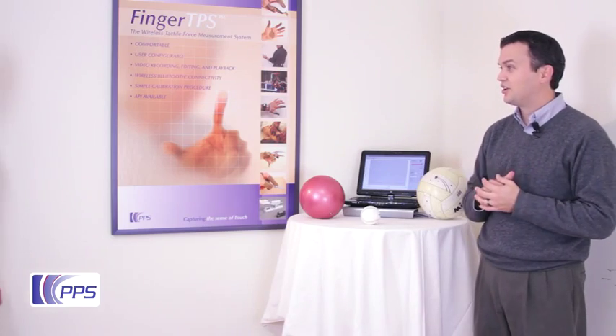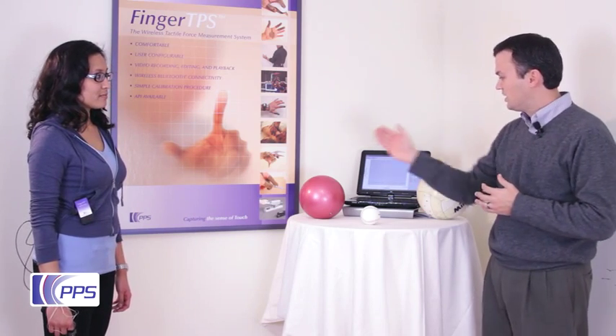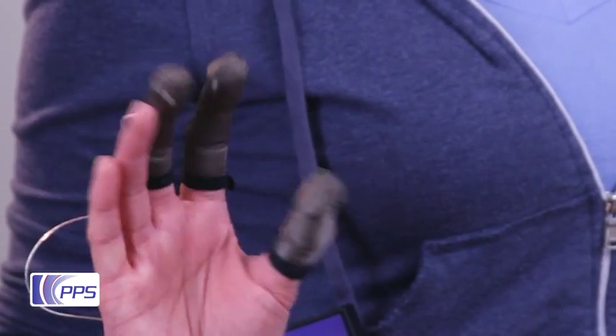Here I'll ask Maria to help me with a simple experiment as we look at the ergonomics of catching a baseball, a volleyball, and a six-pound medicine ball. As she does this, she'll be wearing one of our fingertip systems with sensors on her thumb and first two fingers.